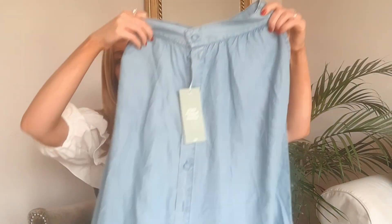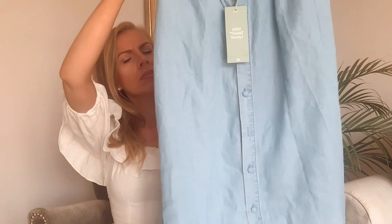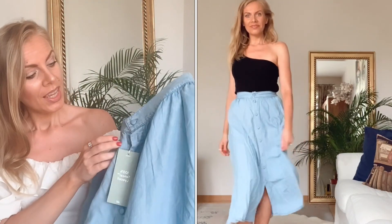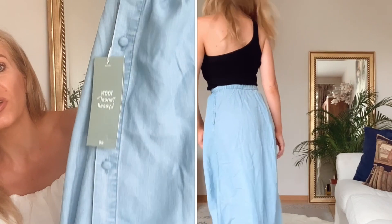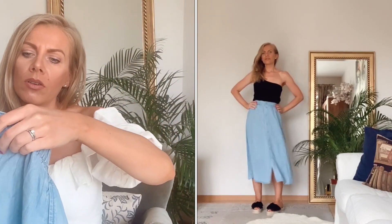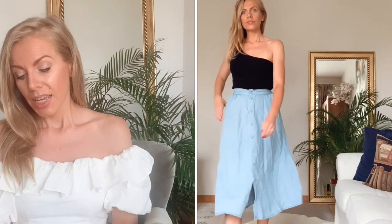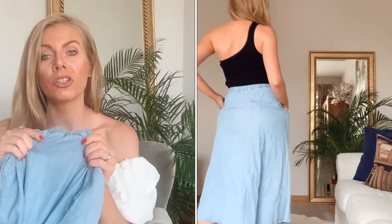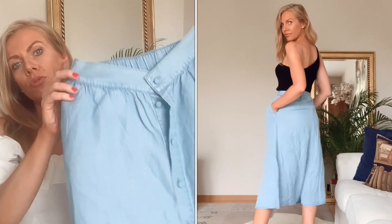Als nächstes zeige ich einen wunderschönen blauen wadenlagen Rock im Jeans-Look. Er ist leider nicht im Angebot gewesen, aber ich wollte ihn mitnehmen, weil ich ihn endlich in meiner Größe bekommen habe. Er sieht wunderschön aus und hat vorne Knöpfe. Ich habe ihn in Größe 34 bekommen und er kostet 29,99 Euro. Er fühlt sich sehr weich und fein an, sitzt sehr gut und ist sehr angenehm.